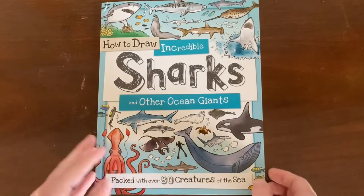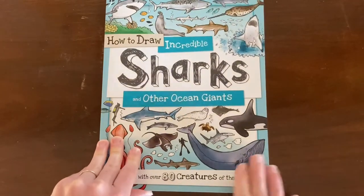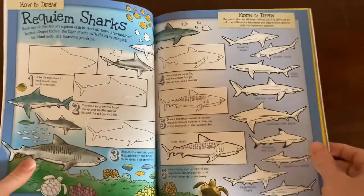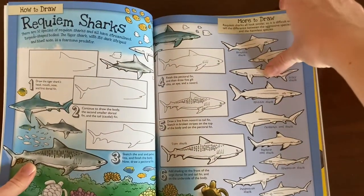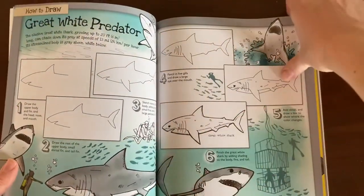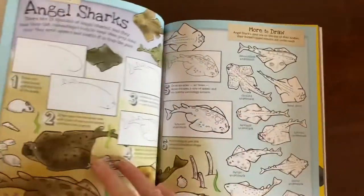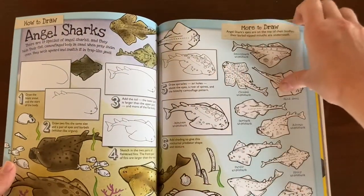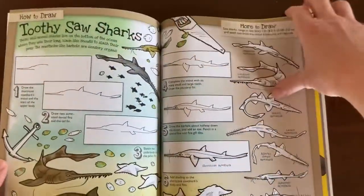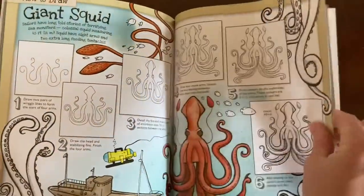Okay, and then I got How to Draw Incredible Sharks and Other Ocean Giants for my kids. I like to include things like this in our unit study as an extra way to engage the kids in the topic. This one goes through different kinds of sharks and gives you step-by-step instructions on how to draw them — hammerheads, angel sharks — and these are cute and accomplishable for kids. It also has some other non-shark ocean drawings in there too.